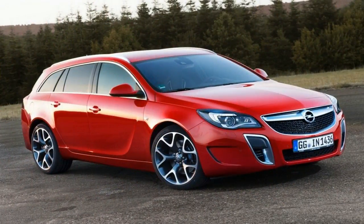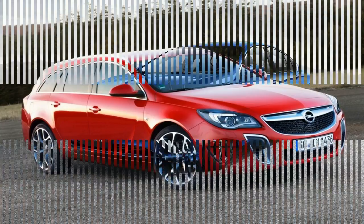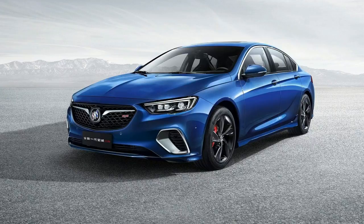That makes this more performance-oriented Regal GS Buick's S5 equivalent, bringing to the table more power, a sharper chassis, and enhanced looks.